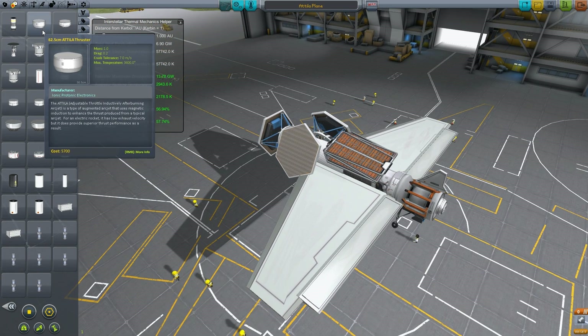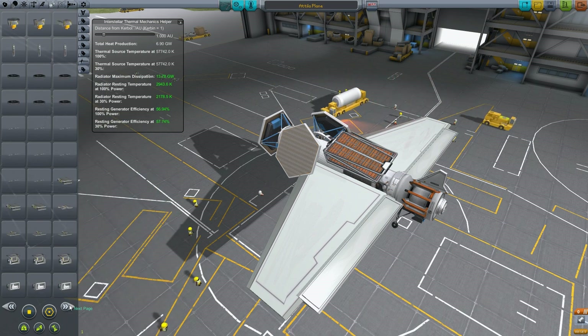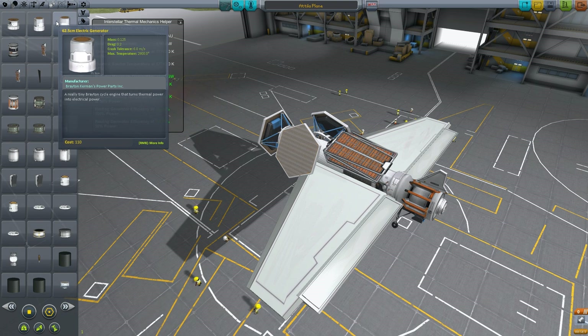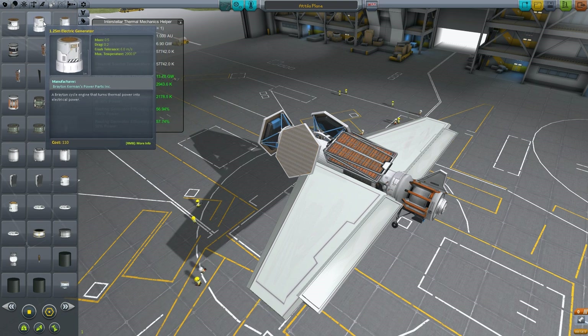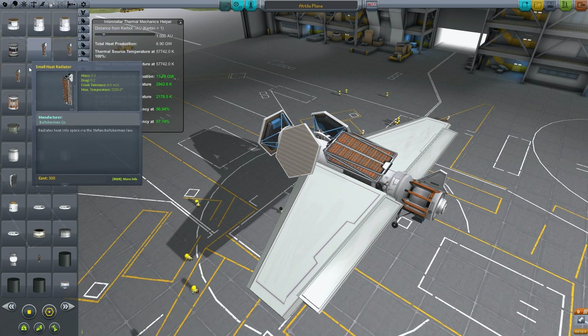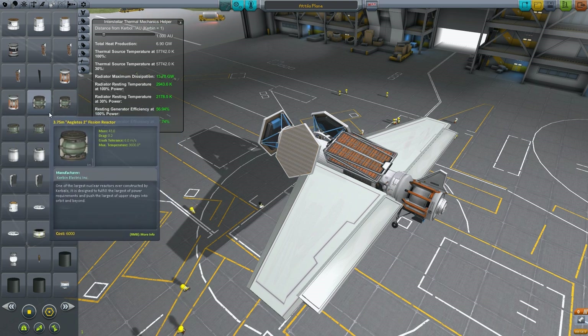These plasma thrusters and the Attila thrusters pretty much require electricity, and a lot of it. Now to produce electricity you need to use generators. These generators require heat to actually make them work. The more heat you give these generators, the more electricity you get, and to produce heat we have our nuclear reactors — which produce a lot of heat.